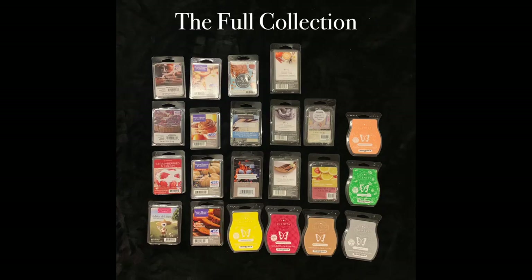So that is everything that I have for wax melts. I don't have a lot — let me count how many I have. I have 22 wax melts, which actually is kind of a lot now that I think about it, compared to where I want to be.